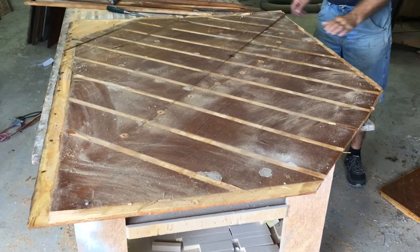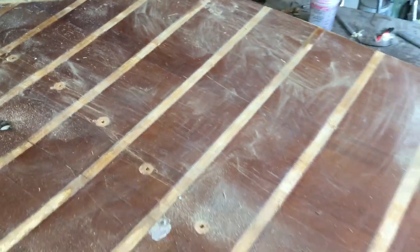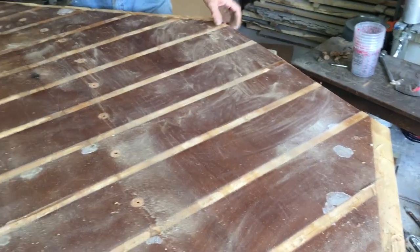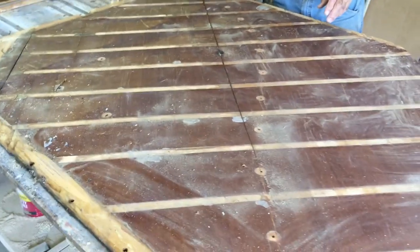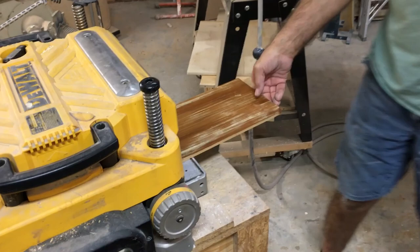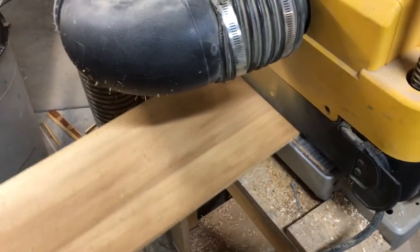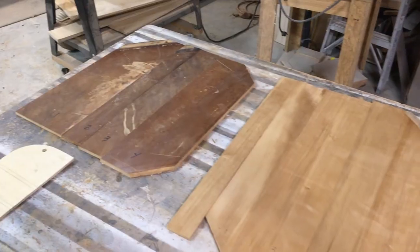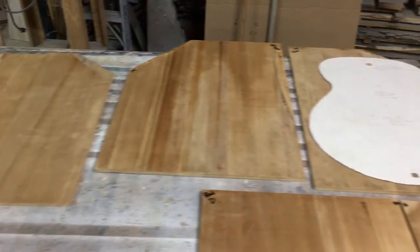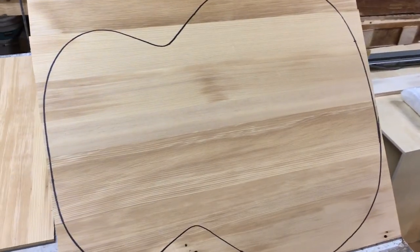Here's the soundboard out of the rattle piano. This whole area here is nice tight grain. We've got a big crack right here where those braces were. We've got five tops out of the soundboard — some of them we can get dreadnoughts out of — and then we've got one jumbo.